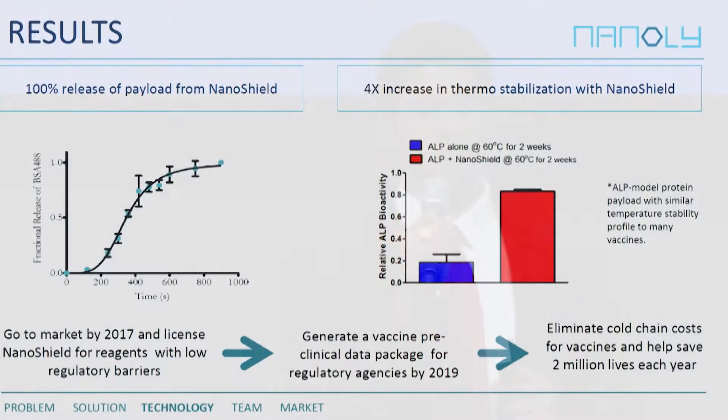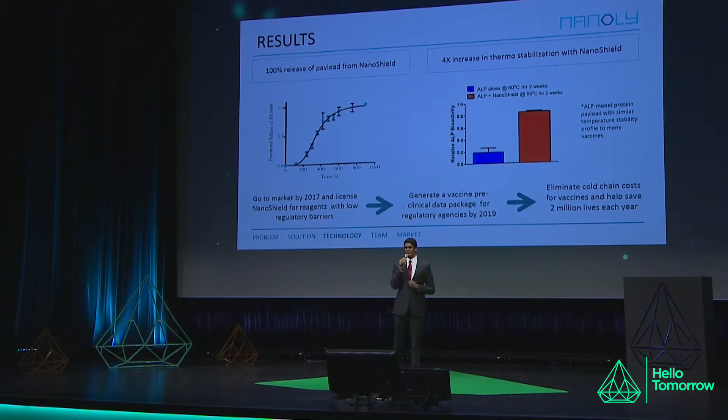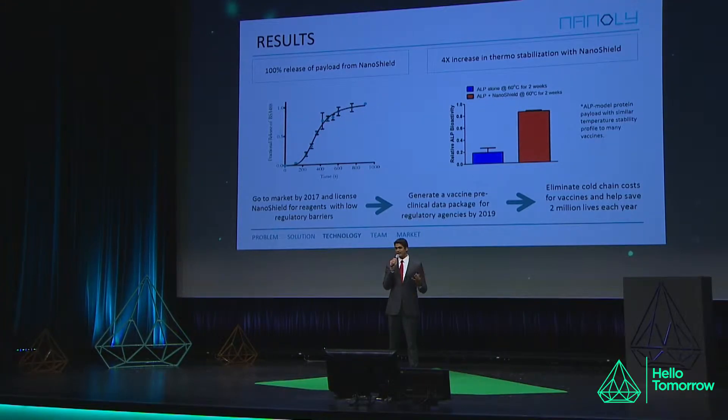We do in fact have a working prototype of this material. On the top left here, we loaded a model protein into NanoShield, exposed it to light, and we can retain everything that we put into NanoShield. We also can protect proteins from thermal denaturation. On the right, there's a model protein with a similar temperature profile to many vaccines. In the blue graph there — that histogram — without NanoShield protection when exposed to 60 degrees Celsius for two weeks, even hotter than the heat strike in Pakistan right now, it's at 18% activity. When we have protection with our NanoShield and after release with the light, we have around 88% activity at really high temperatures.